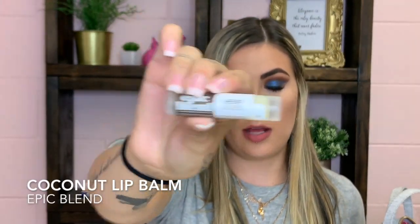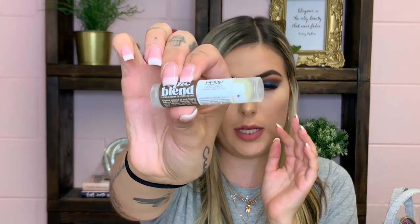The last thing in here is my Epic Blend coconut lip balm. I sell these in my salon and they are my absolute favorite lip balm. The Burt's Bees ones don't slide on as nicely — these are so good. It has a natural coconut scent, not a fake one. You can order from Epic Blend's website and I'll link it below. They're a Canadian brand, which I love.